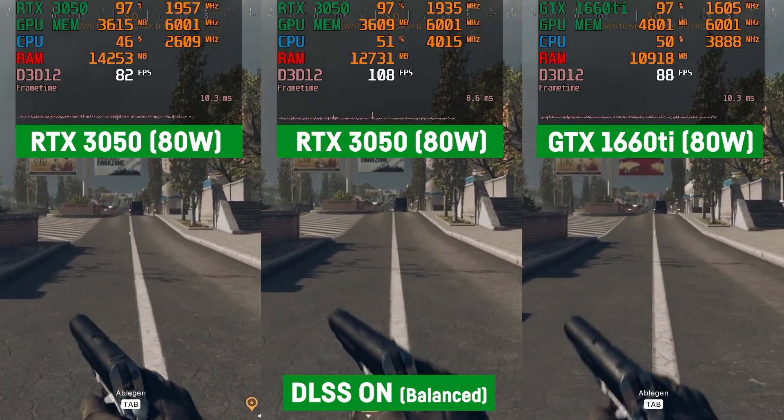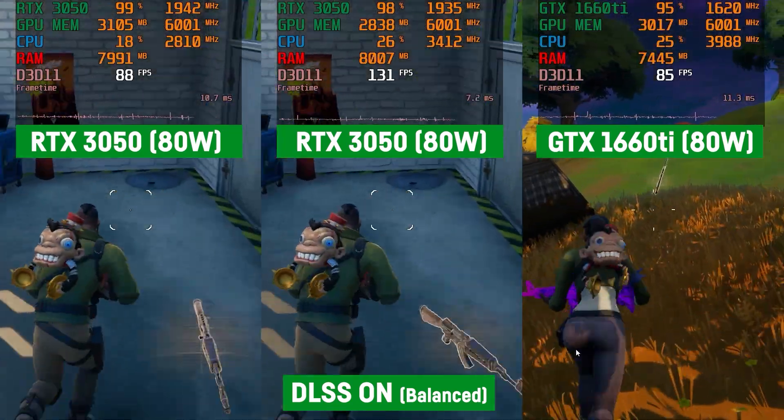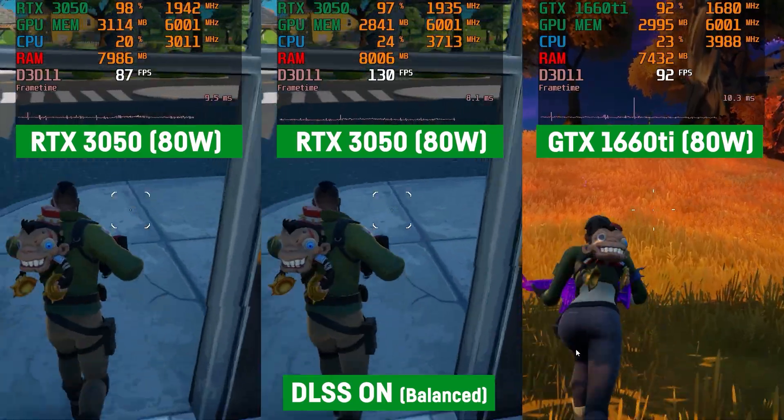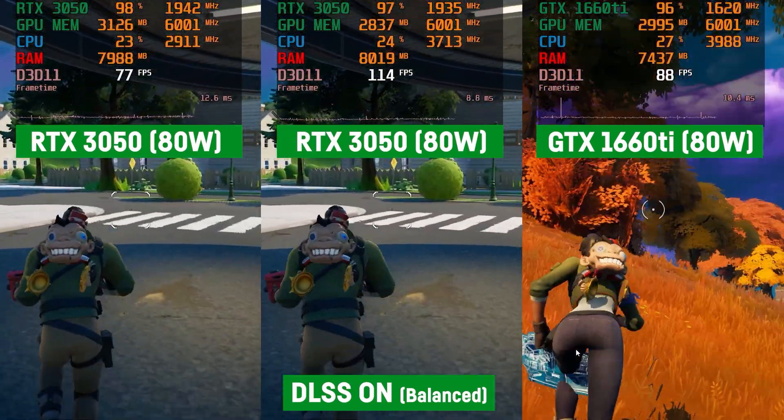As more and more games support DLSS, this can somewhat compensate for the tiny 4GB VRAM those cards have. This could lead to a weird scenario where the RTX 3050 is much faster on medium settings in a game, but the GTX 1660 Ti is faster on high settings in the same game once the game needs more than the 4GB of VRAM the 3050 has to offer.